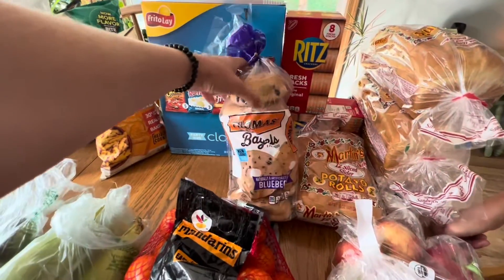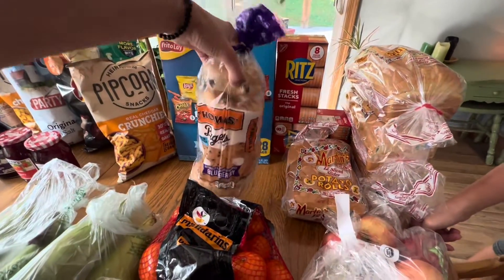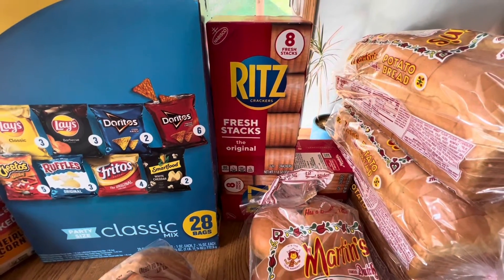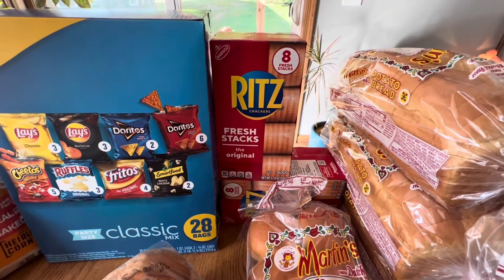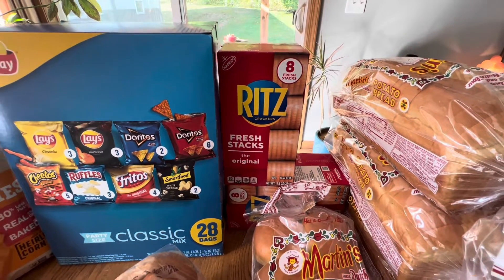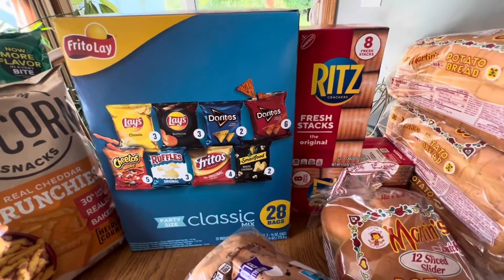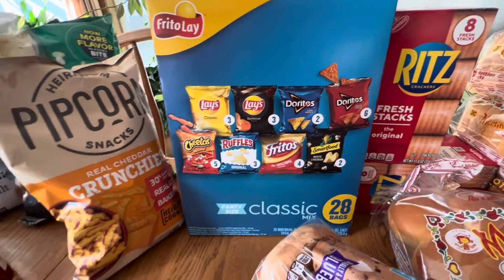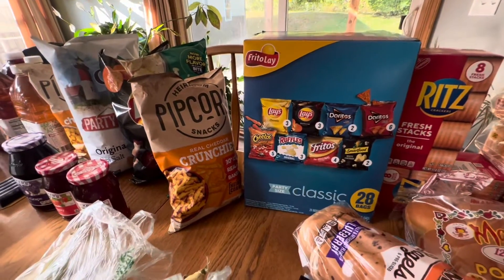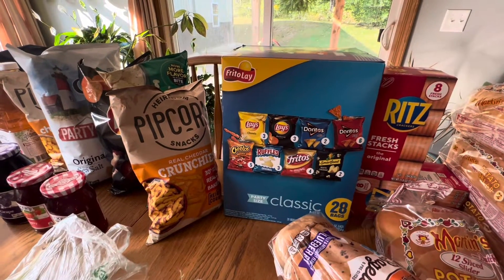We got a package of Thomas's blueberry bagels. In the back we got two boxes of Ritz crackers — these are the fresh stacks with an eight count in each box. They're also good for the kids' lunches. We like to do snacky lunches, so I'll send some pepperoni, Ritz crackers, and some cheese slices for a little snacky-type lunch. Brian requested these little bags of chips for in his lunch at work — he likes the convenience and the variety.